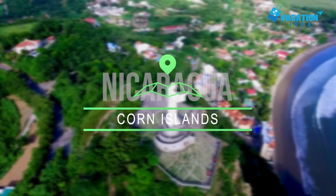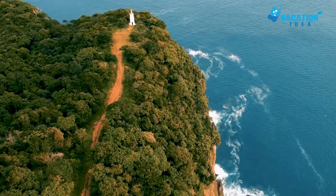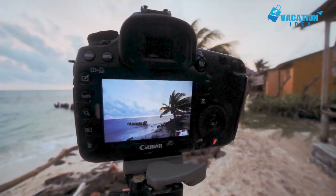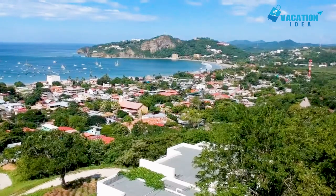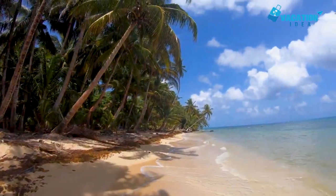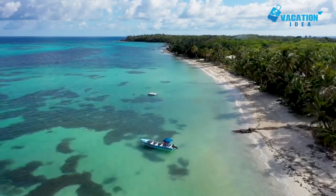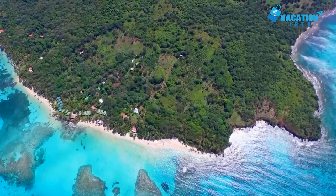At number 9 is the Corn Islands. In the Caribbean Sea, about 70 kilometers off Nicaragua's east coast, the Corn Islands are where to go for a laid-back holiday. Big Corn is where you will usually arrive — there are flights from Managua, but you can stay on either island. Despite its name, Big Corn is actually quite small, and you can bike around it in about an hour. The beaches here are beautiful, light gold sand affairs fronted by crystal clear, turquoise water that stays warm year-round.